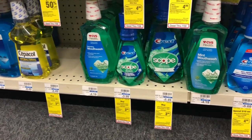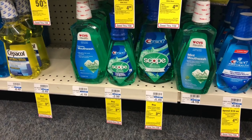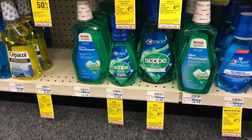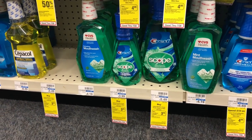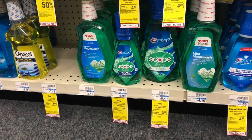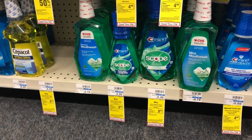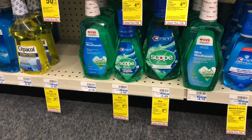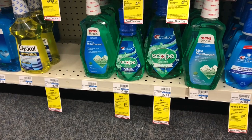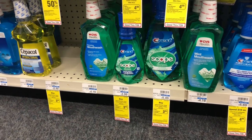Scope mouthwash is on sale for four dollars and seventy-nine cents, and when you buy one you'll get a three dollar Extra Care Buck. Buy one, use one of the one-dollar-off-one coupons from the August P&G inserts — you'll pay three seventy-nine but get back three dollars in Extra Care Bucks, making your final cost only seventy-nine cents. If you received a two-dollar-off-eight mouthwash CVS CRT, buy two, stack two P&G coupons plus the CRT — you'll pay five fifty-eight but get back six dollars in Extra Care Bucks, making it free plus a forty-two cent money maker.